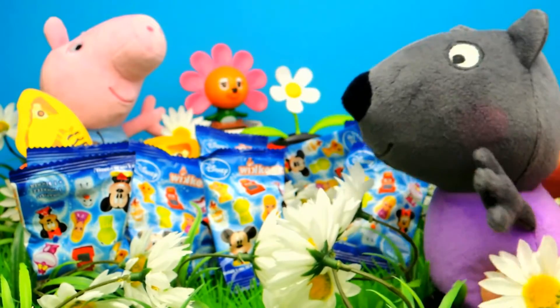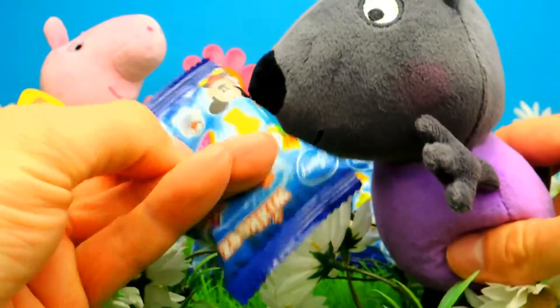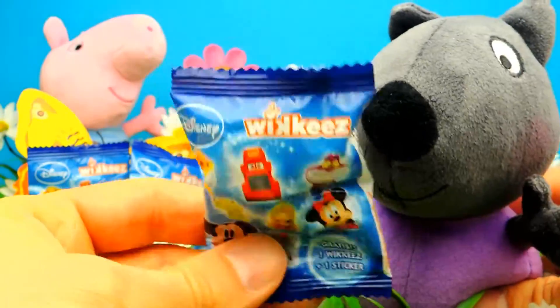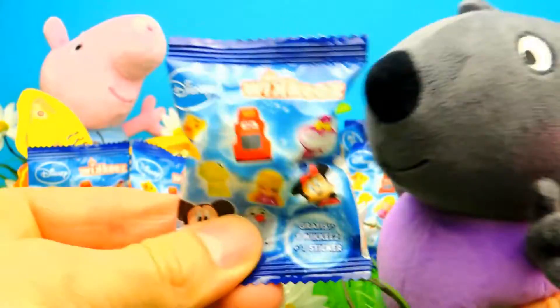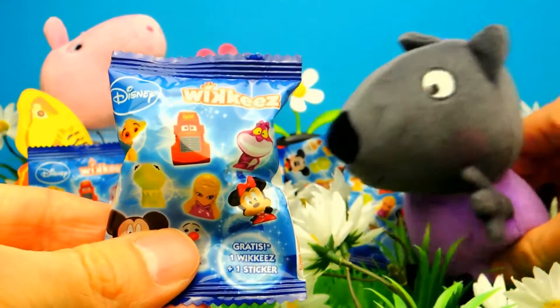Hey everyone, Crazy Toys here. My name is Gunnar and today we have lots of super cool blind bags. We have lots of Disney Wikkeez blind bags. I really love these blind bags because you usually get an awesome sticker and of course a little toy.